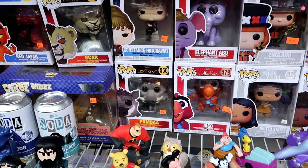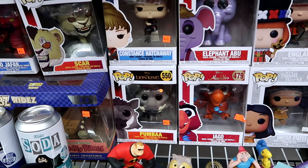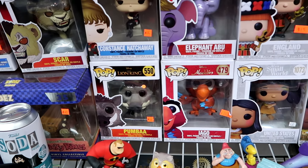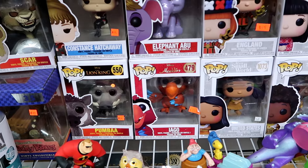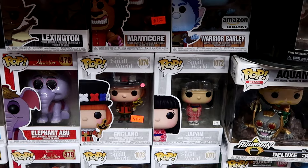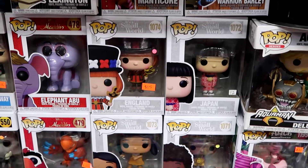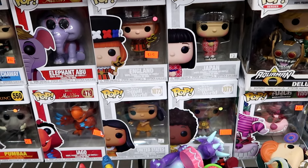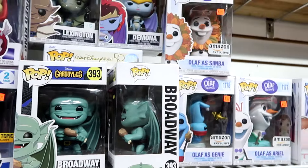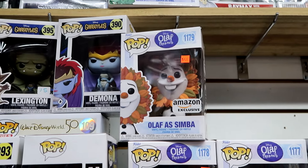Being so close to Walt Disney World, they have a great selection of Disney themed Funkos. They have Pumbaa from the Lion King - that one is $12. They have Iago from Aladdin for $25. Here are some different Funkos I haven't really seen before from Disney - It's a Small World. They have England, Japan, United States, varying in price from $12 to $15. How about some of these Olaf Presents ones - this one is an Amazon exclusive, Olaf as Simba.